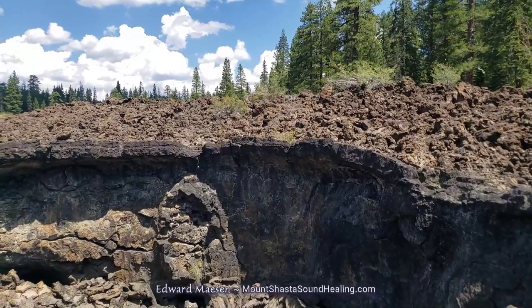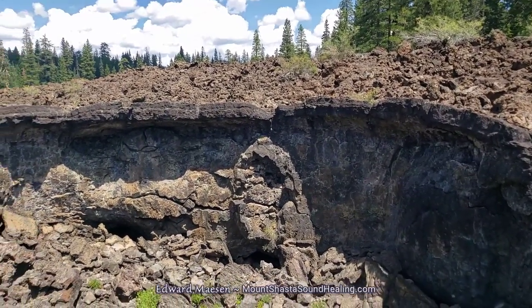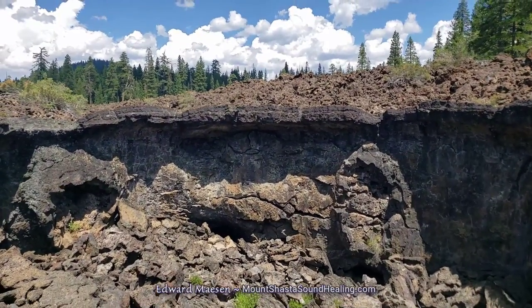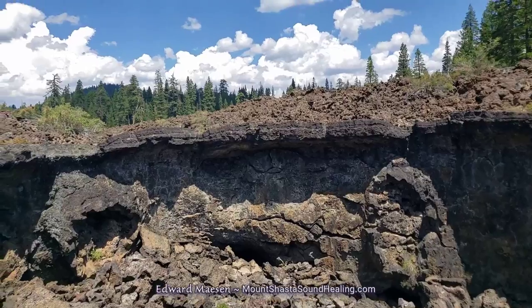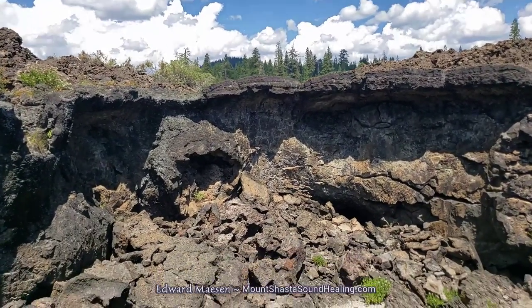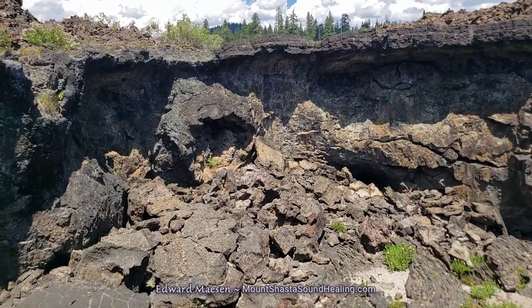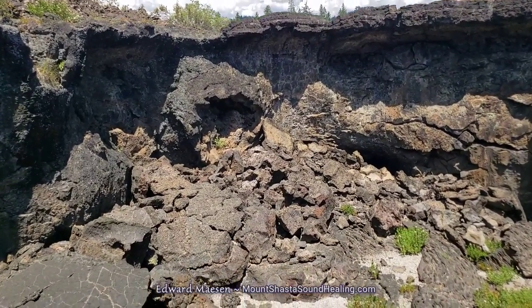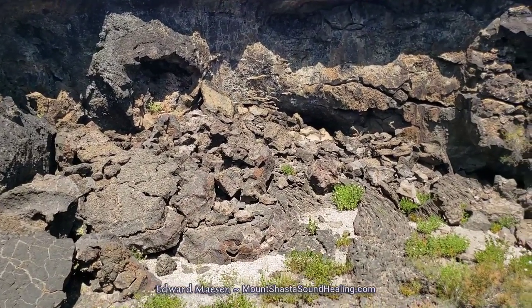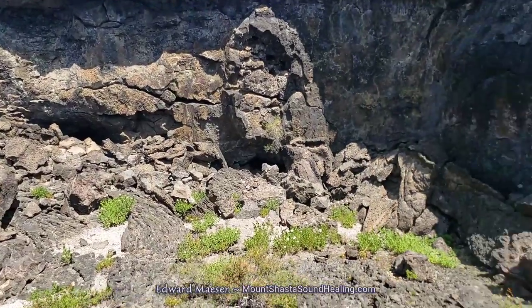It's not steep like the side that you see on the other side of the hole. So I'm climbing down here and as I'm going down you can see a better sense of how deep it is.